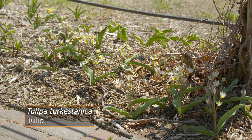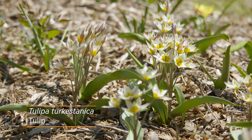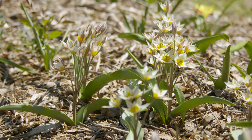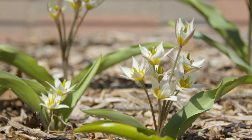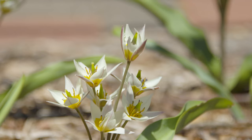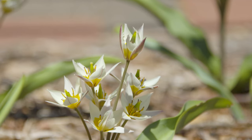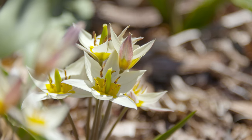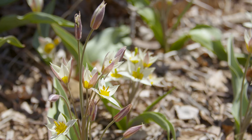Probably one of the most unique looking tulips is Tulipa turkestanica. Unlike hybrid tulips where we think of about one flower per bulb, Turkestanica produces more of a cluster of flowers that actually reminds me of a snowdrop — tiny little bell-like tulip flowers. As the sun comes out, they really open up to reveal more of a star shape, with a little bit of a blush color to the outside of their petals.